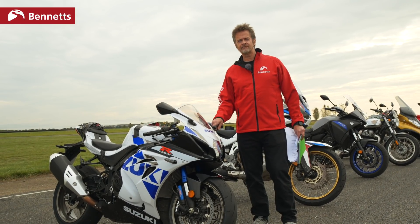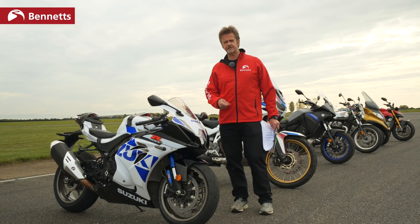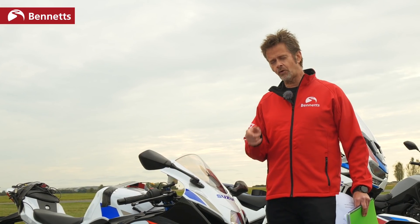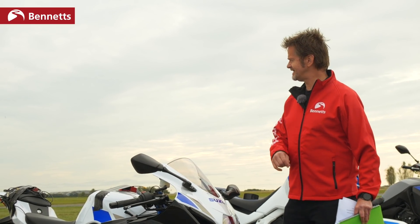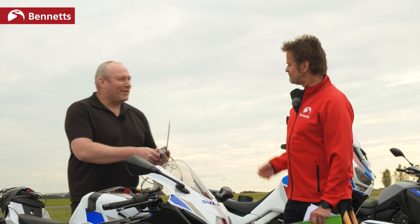But there's more to lap times and flat-out speed when it comes to cornering. There's things like confidence, feel, stability — stuff that's really hard to measure with just lap times. What we really need to measure that is a data logger, and we happen to know someone who's pretty handy with a data logger. Come in, Mr. Robert Gray, old friend.